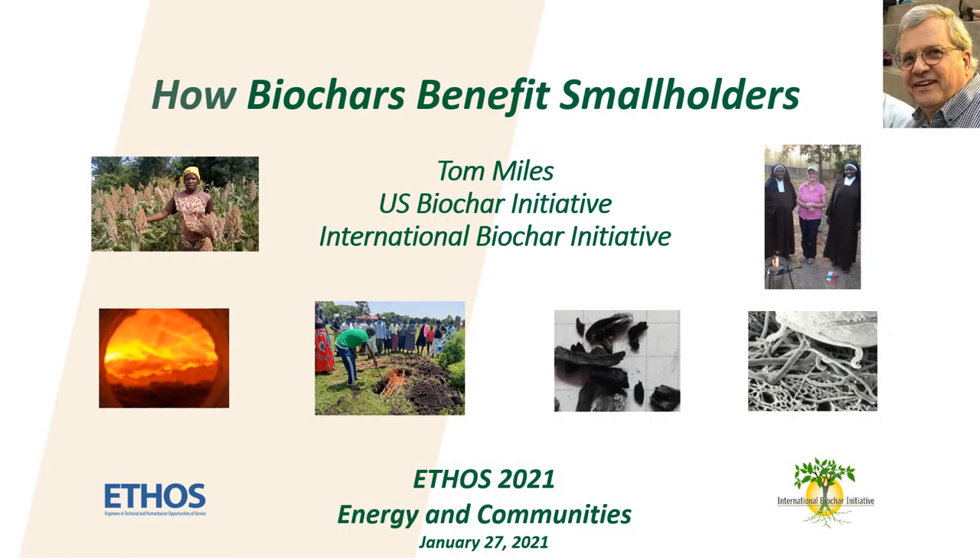How Biochars Benefit Smallholders. My name is Tom Miles. I am the director of the U.S. Biochar Initiative and a board member of the International Biochar Initiative. I have sponsored and hosted a discussion list on improved cooking stoves for 25 years and a biochar list for 15 years. Some participants in the cook stove community are curious about the real benefits of biochars. I'd like to describe a few examples and provide some references which show how the smallholders who are interested in stoves can also benefit from biochar.